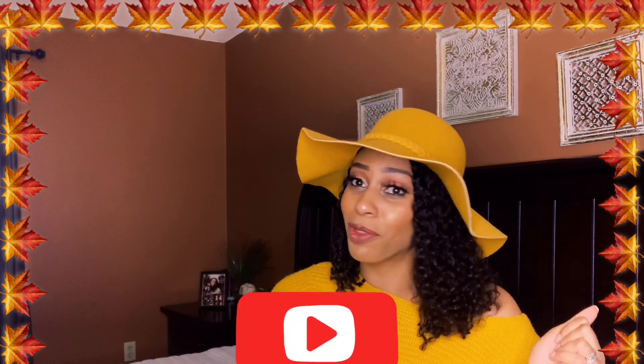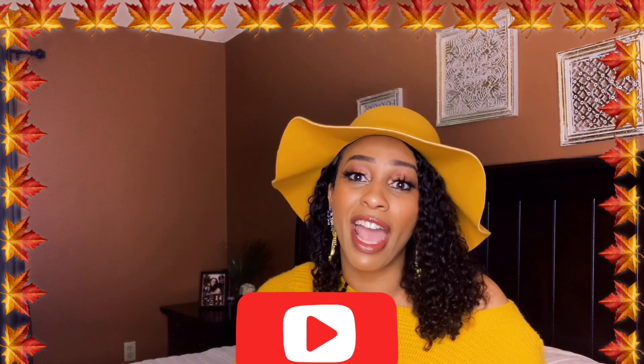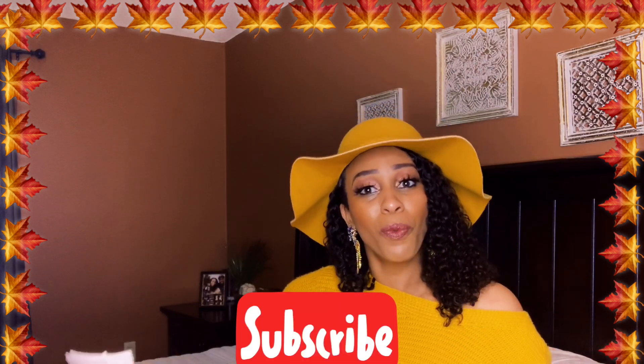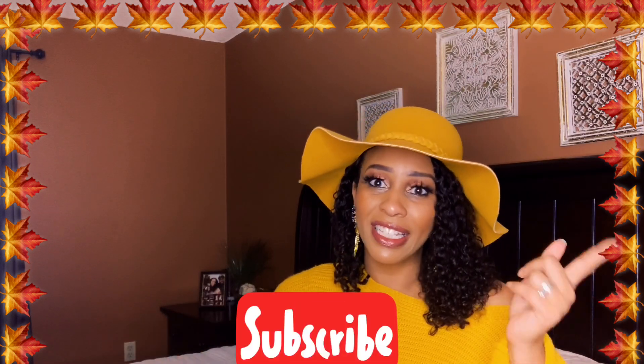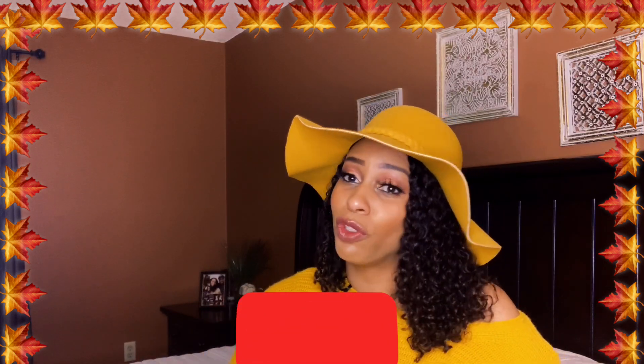So if you guys are new to my channel and you have not hit that subscribe button, then definitely take the minute right now to go on and hit that subscribe button. I'll wait. And if you've been watching my videos and you still have not joined the family, then what are you waiting on? Come on, fellas, go and hit that subscribe button.